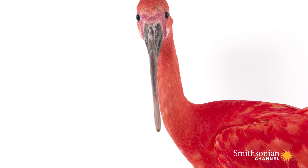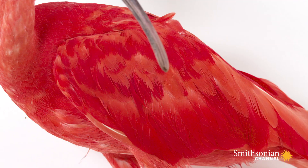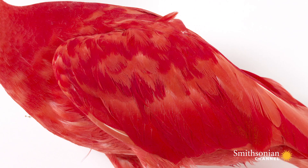The Scarlet Ibis gets its coloring from the crustaceans that it eats. If they were to stop eating crustaceans, they wouldn't be very brightly colored at all — they would be very faded.